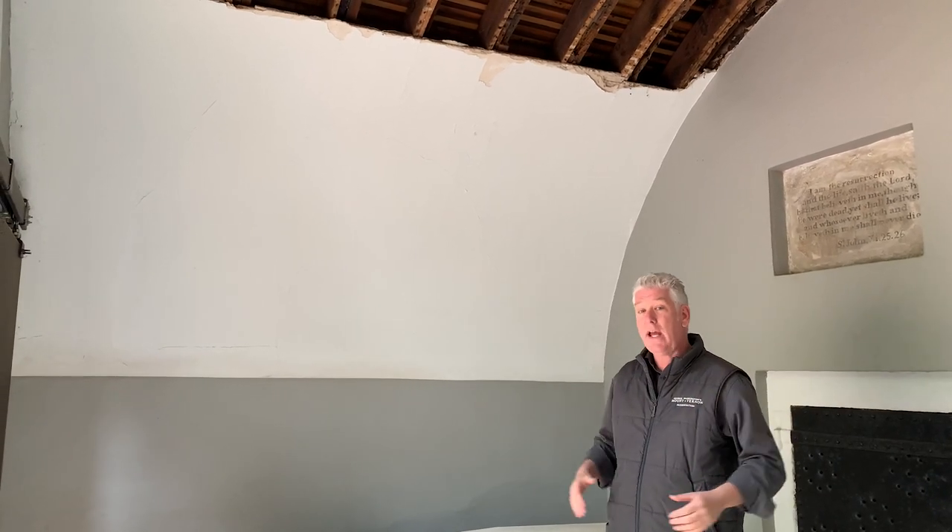One of the things that we'll be doing is making sure that we have ventilation in the roof to allow that moist air to circulate out and to keep the roof and the ceiling of the tomb nice and dry. We will be removing all of this plaster, assessing the framing, and then putting more plaster back in place as part of our upcoming restoration.